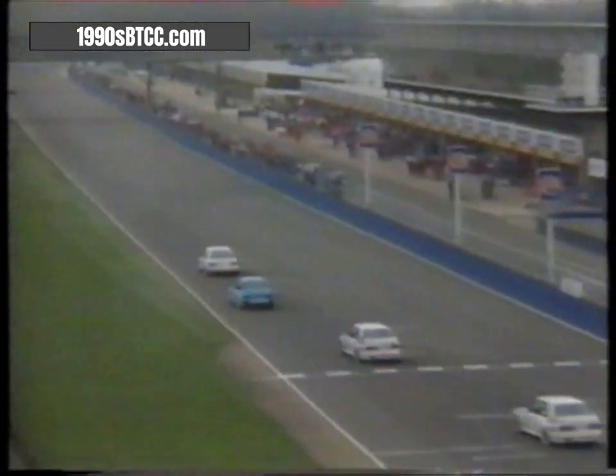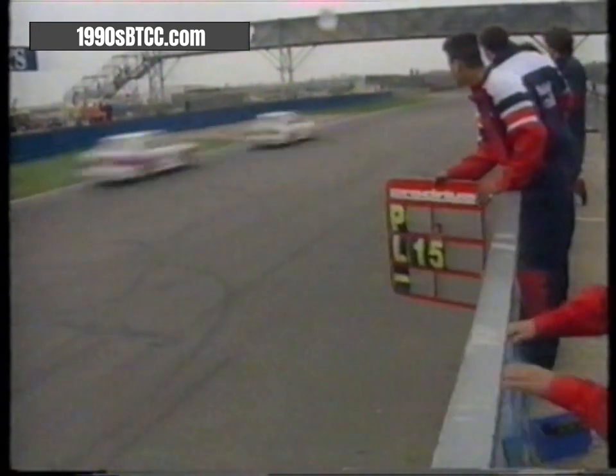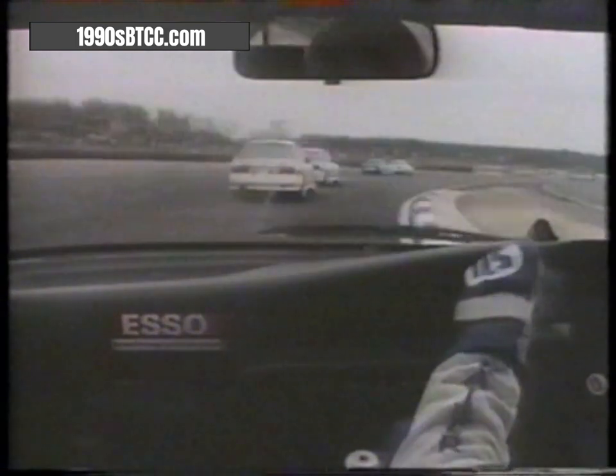The 1990 touring car champion Rob Gravett in the Trackstar Sierra has already spun twice — a very unhappy man. But the battle for sixth continues. Will Hoy is out front, leading by a massive 13 seconds. He's done the fastest lap: one minute 47.5 seconds, 91.7 miles an hour. In car with Andy Rouse — a stunning recovery — now tenth, behind Pegan Andersson's white BMW ahead out of Copse.